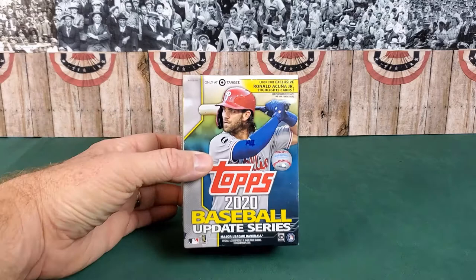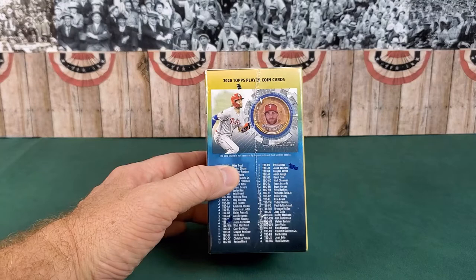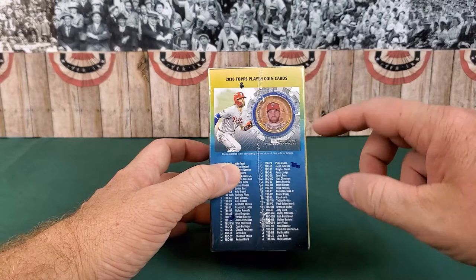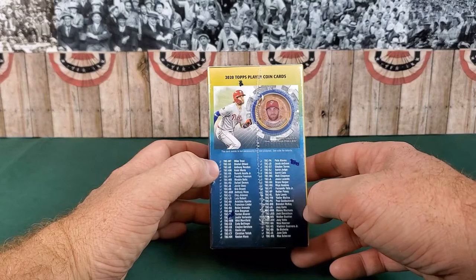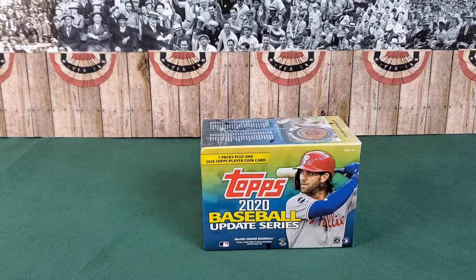We're going to rip this open today. First, let's talk about what's in here — this is only at Target. Look for exclusive Ronald Acuna Jr. highlight cards; he's on fire along with Luis Robert and a host of others. They continued the coin cards from Series Two, which were a really big hit. There's a host of these again in the Update Series, which is pretty cool. This blaster box should contain seven packs plus one coin pack.